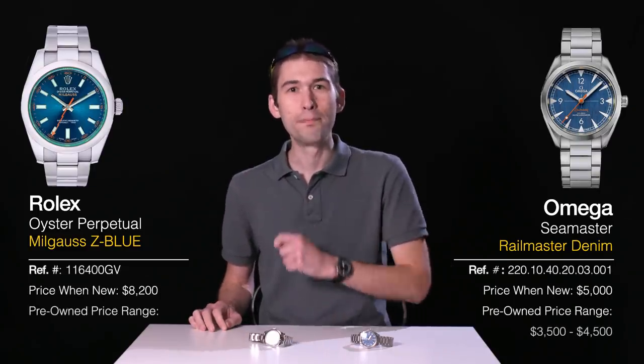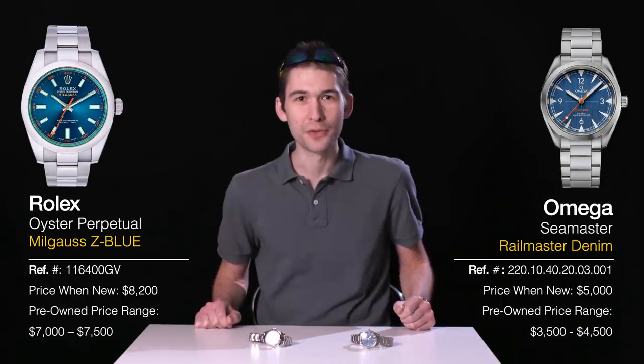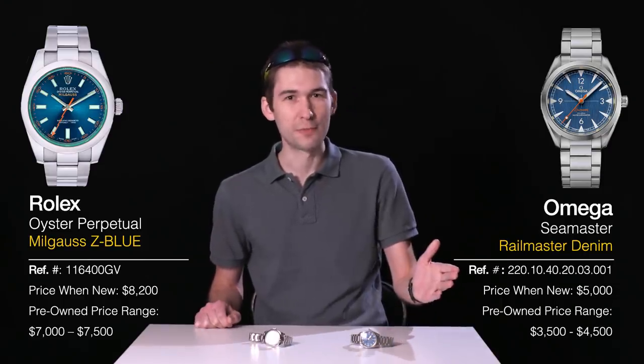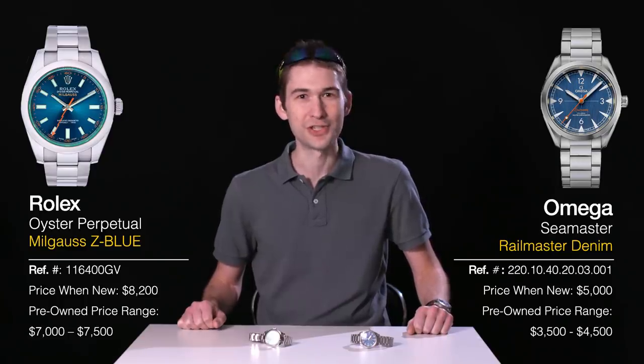Hi, I'm Tim and welcome back to Versus. Today, it's an all-big-brand battle as Omega and Rolex take the walk down the runway. It's Railmaster Denim vs. Milgauss Z Blue. Blue Steel is the look. Versus starts now.